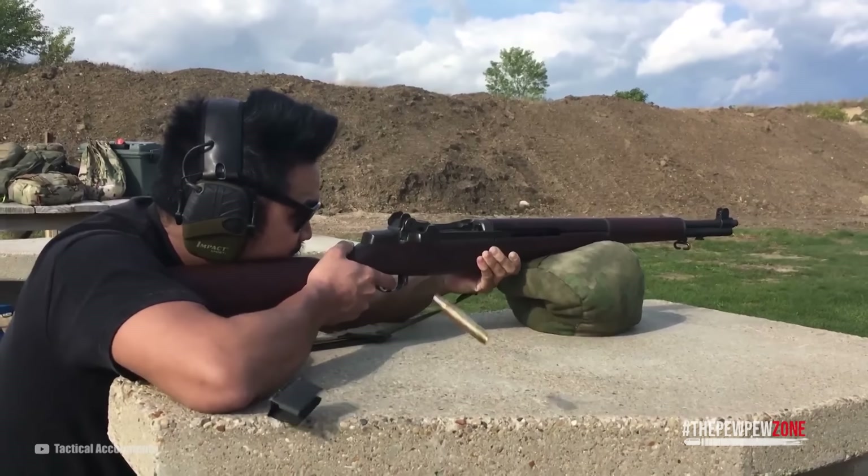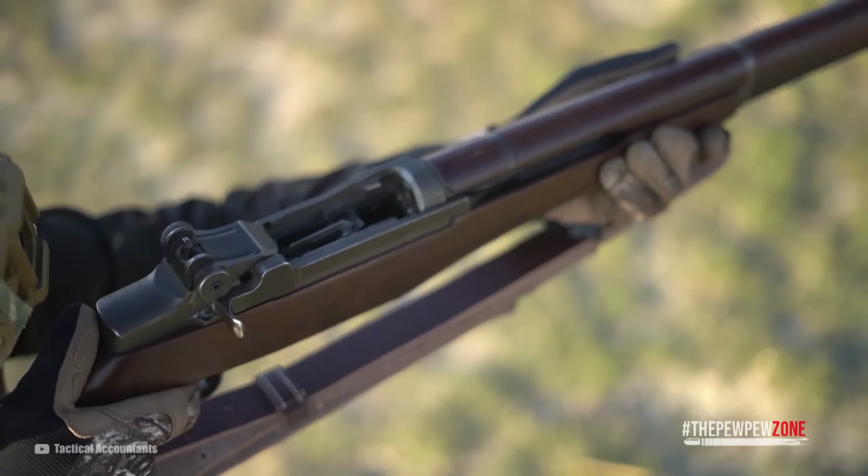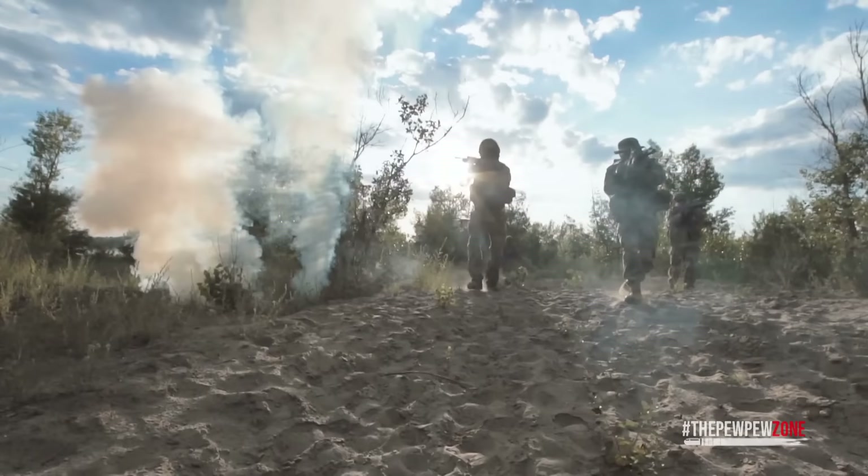It says a lot about the performance and reliability of a gun if it has been manufactured around the Second World War but still sees use today. The war itself was the largest and most destructive conflict by far in human history.